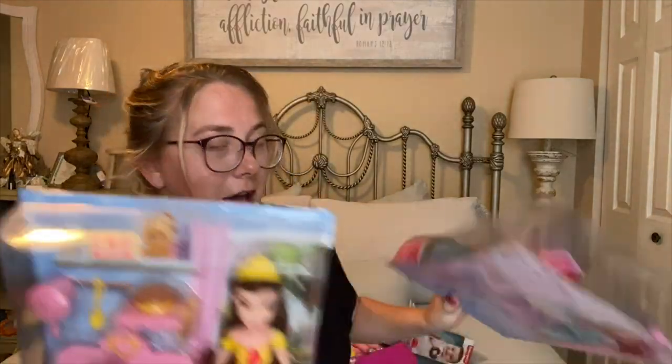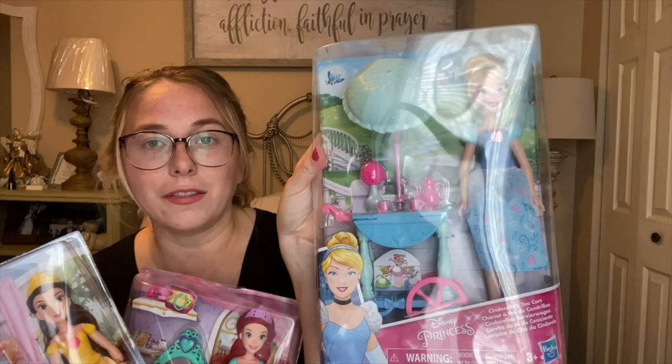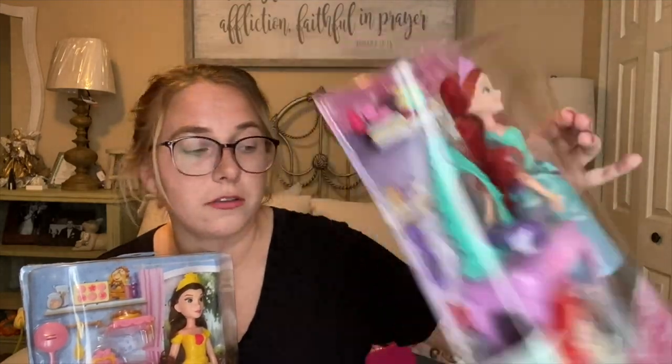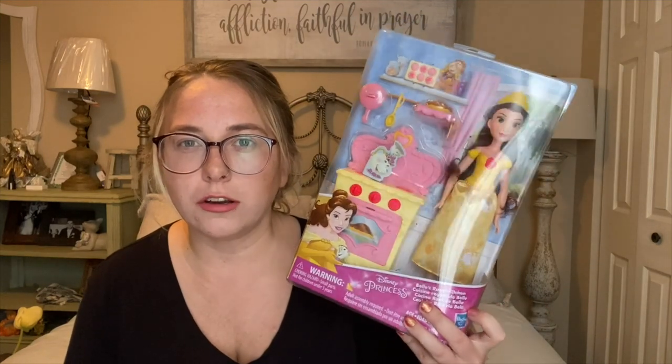Moving into some girly stuff — I got some Barbie dolls, three of them. I have Cinderella with a cute little tea cart, Ariel with a vanity, and Belle with a little kitchen set. I believe these retailed between maybe $15 to $20 a piece, and these were only ringing up for five dollars a piece. They were on an end cap as a rollback for ten dollars. I grabbed two of each one, my husband's mother grabbed a couple, and a couple of my friends grabbed some to stock up for Christmas.